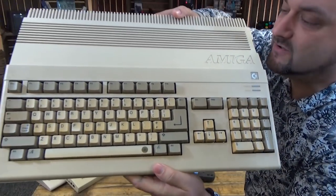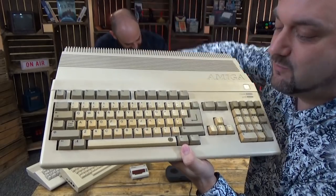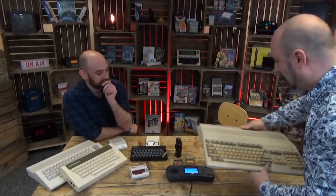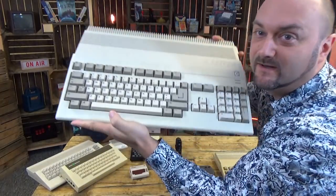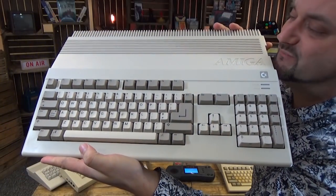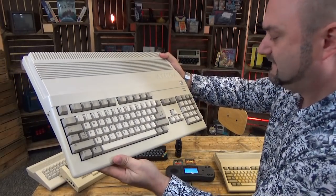This is a Commodore Amiga 500 in obviously quite well-used, rather sticky, yellow condition. What Neil does is he takes those bad boys and makes them look like that — it's almost brand new. There's hardly a blemish on it.